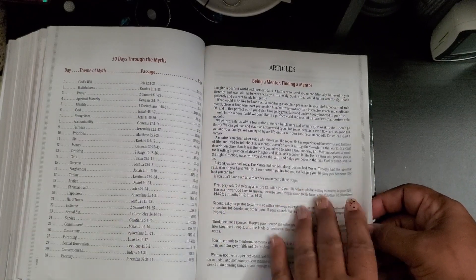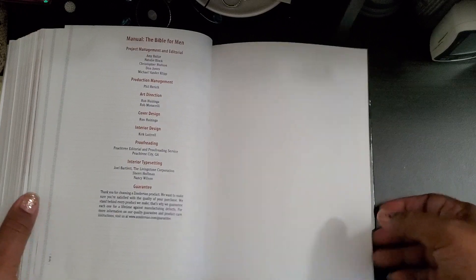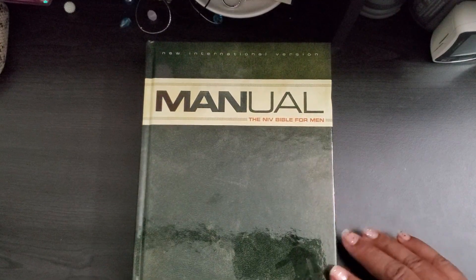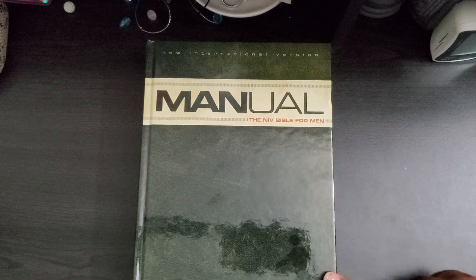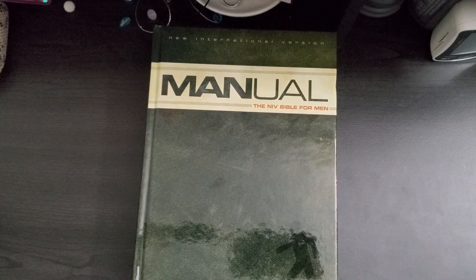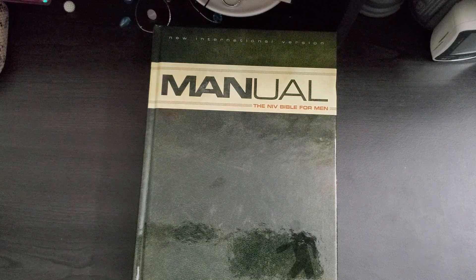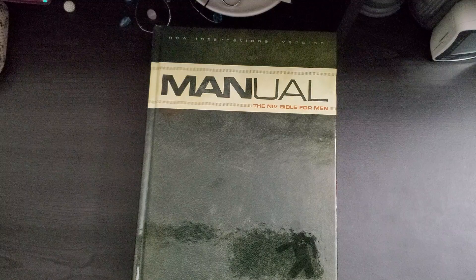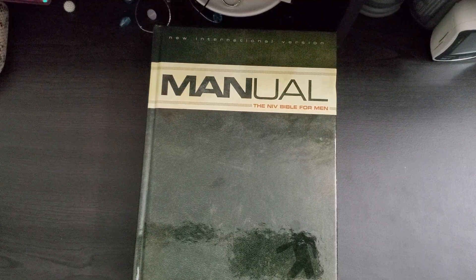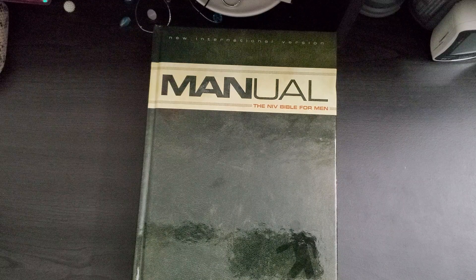Here's the 30 Days with Jesus reading plan — those are the plans. And here are some articles: 'Being a Mentor, Finding a Mentor.' There's also a note section, and that basically ends this Bible. I just wanted to jump on and share this with you guys real quick. Again, it is the New International Version — the NIV Bible for Men. I have a couple more Bible videos coming up on two other Bibles I've gotten for him — one is a preaching Bible, one is a ministering Bible. God has blessed me with the man of God and I'm very grateful. I also have a haul video coming and I haven't forgotten about the giveaway — hopefully it'll be done by the time I reach 600 subscribers.